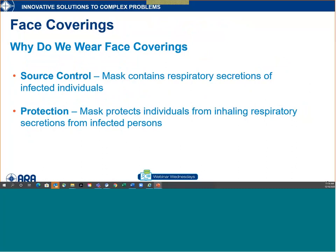So why do we wear face coverings? Source control — masks contain the respiratory secretions of infected individuals. Masks were originally designed for surgeons in healthcare to contain their respiratory secretions during surgeries, because they're always generating respiratory droplets. If working on an open wound, those droplets could enter and cause hospital-acquired infection. Masks were originally designed for source control, and you've heard that term in the news.